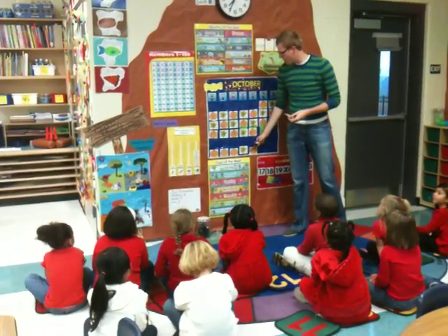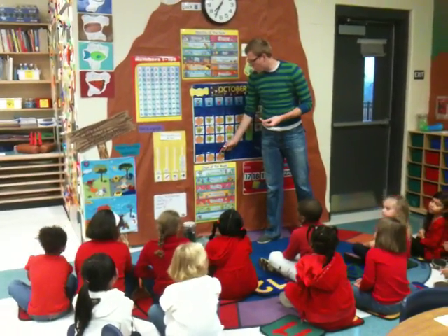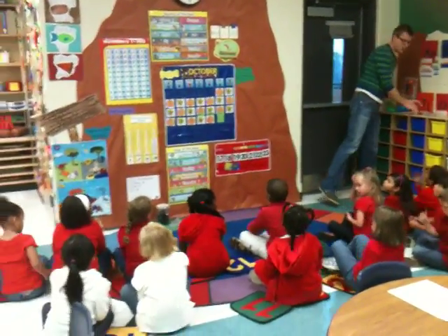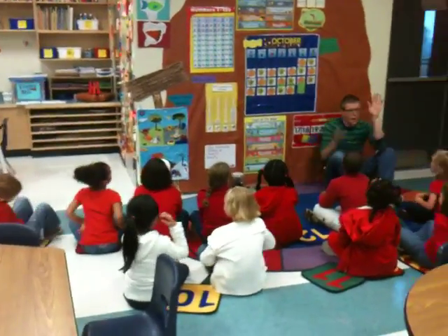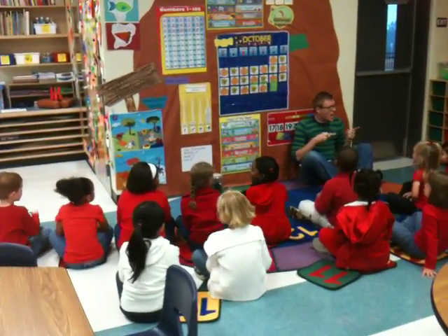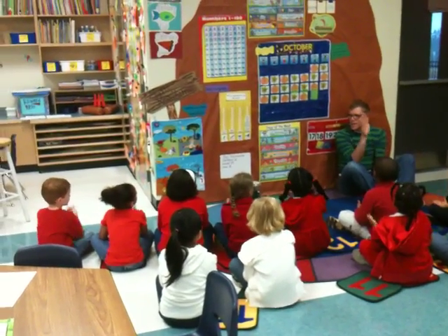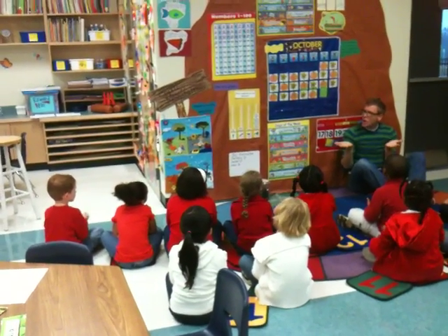So we've already talked about our patterns today. We figured out that today is Thursday, October 21, 2010. Today is Sunday — chicken, all you lucky children, and that's okay. Today is Monday, Monday, Monday — peanut butter, Sunday — chicken, all you lucky children, and that's okay. Today is Tuesday, Tuesday, Tuesday — snap beans, Monday — peanut butter, Sunday — chicken, all you lucky children, and that's okay.